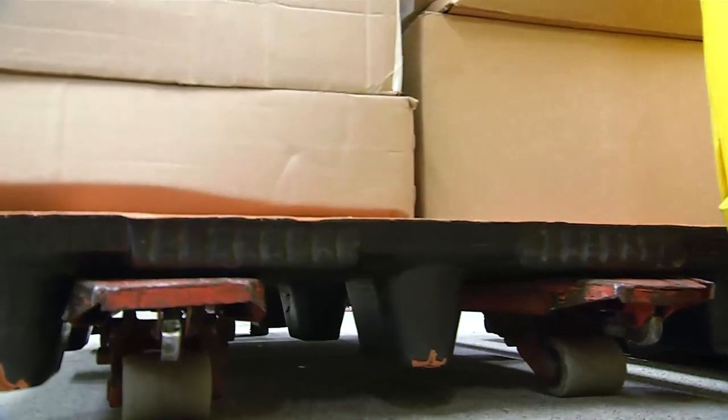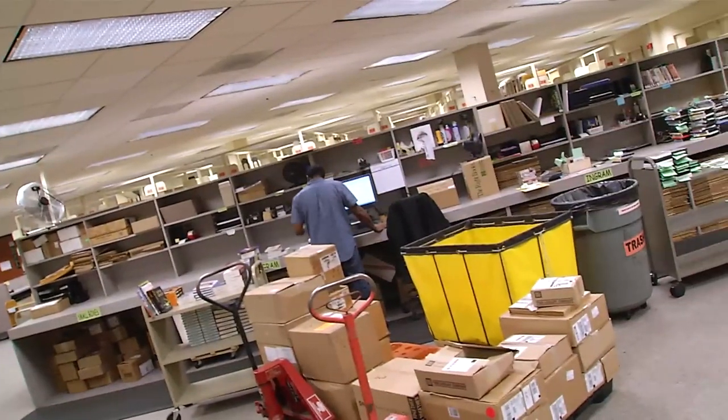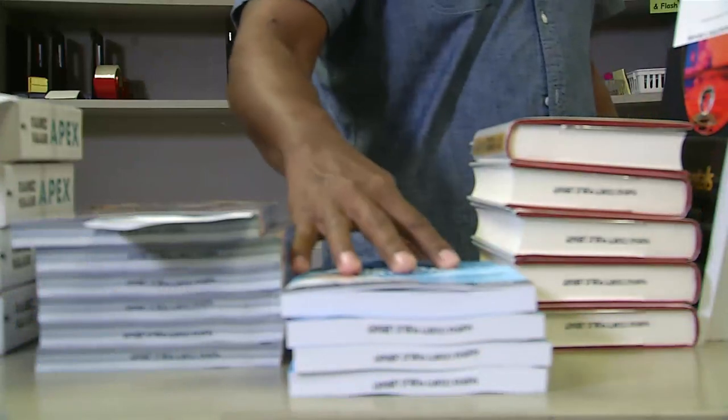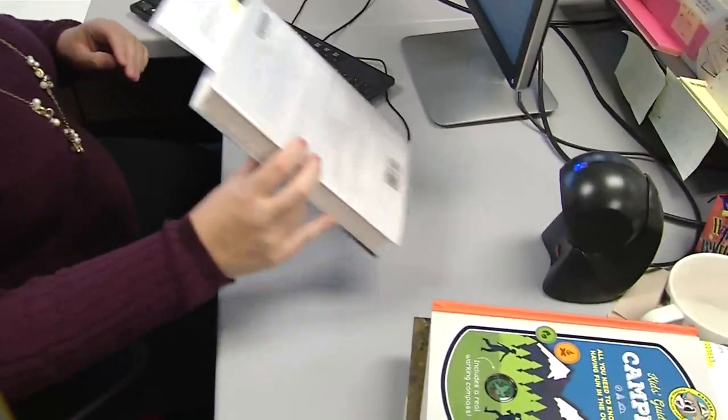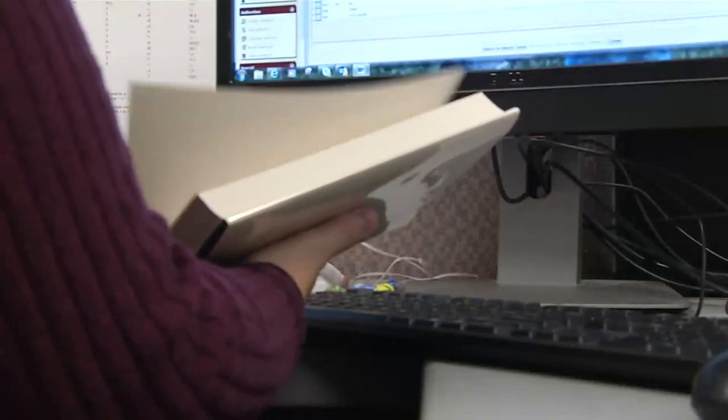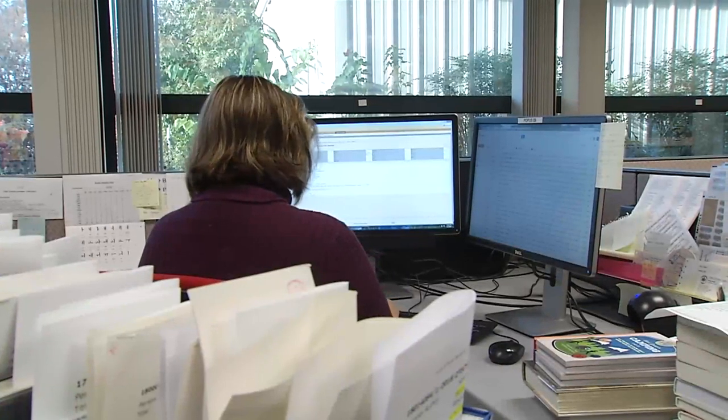The arrival happens after books have been selected, which happens in the Collection Services Department. So after a picture book is selected, it will be received in our receiving department. They make sure that we got the right title and the right number of copies, and then they pass it along to cataloging. Cataloging staff makes sure that all of the information for the book is correct so that somebody could search for the author, the title, the subject, or the series, and find the book that way.